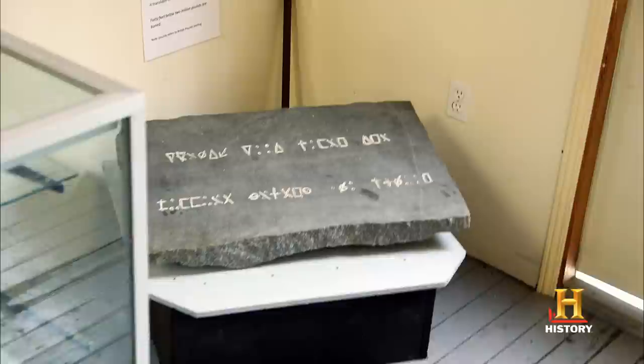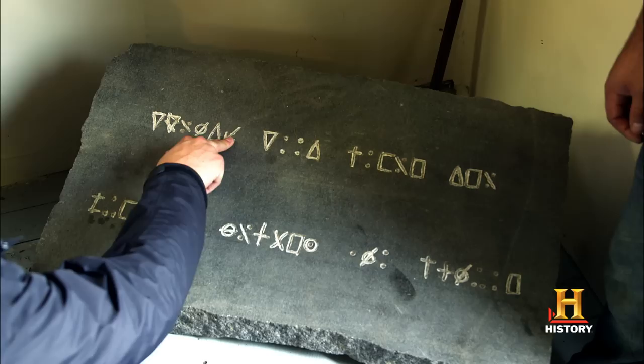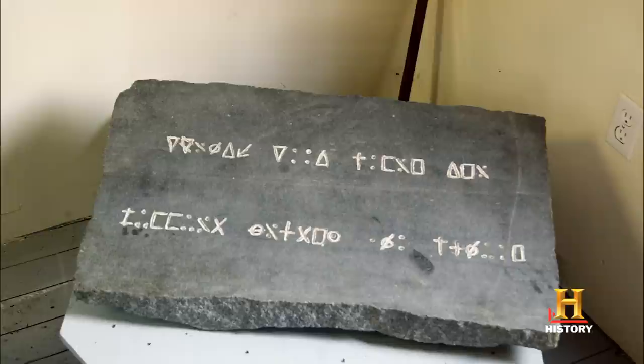Of course, this is the famous engraved stone from the 90-foot level. It's not the real stone because, unfortunately, that disappeared in 1919. We know they found a stone in 1803 at the 90-foot level. This here is basically from someone's memory — it's a very simple substitution code. "40 feet below, 2 million pounds are buried" — they're talking about English pounds there.